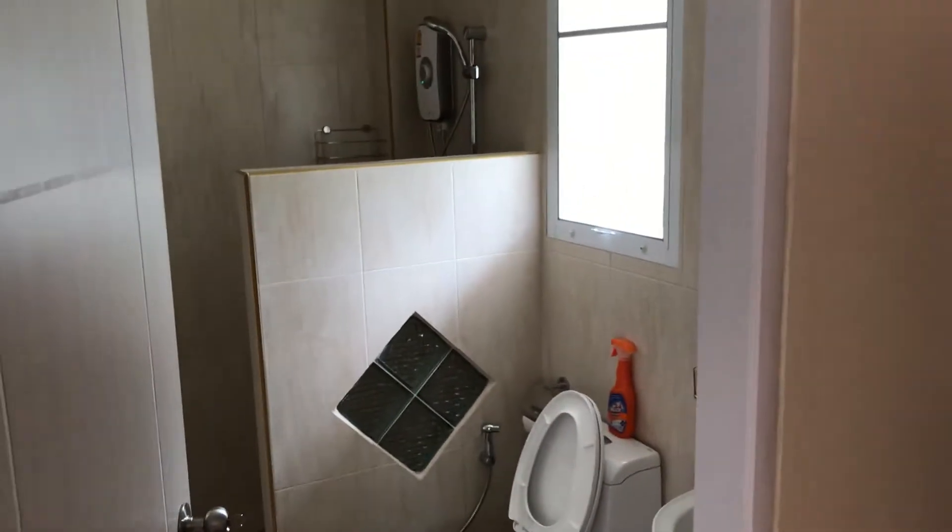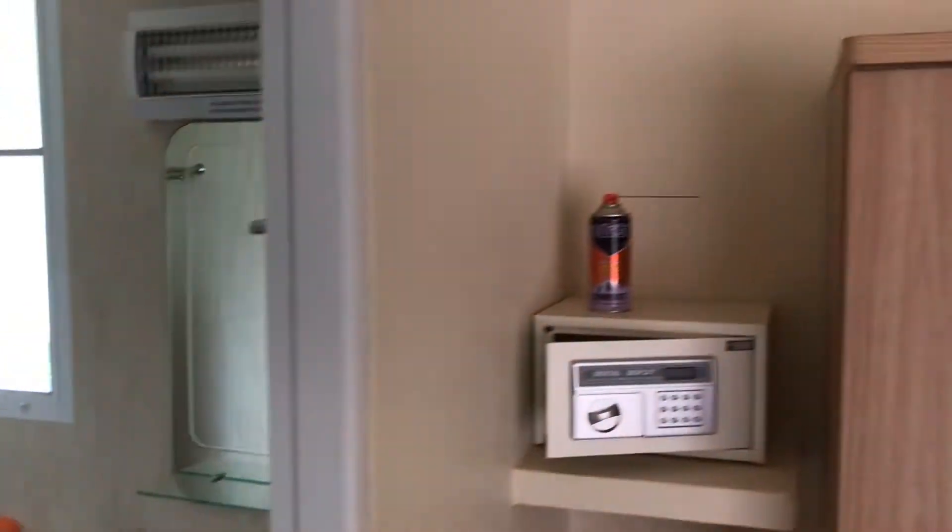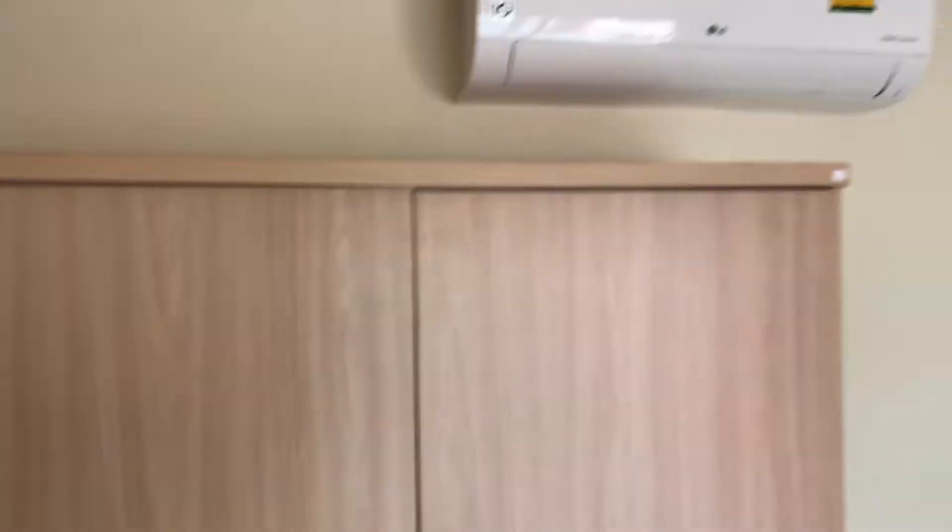And the bathroom — we have a shower, toilet, and sink. It's a simple but nice small apartment.